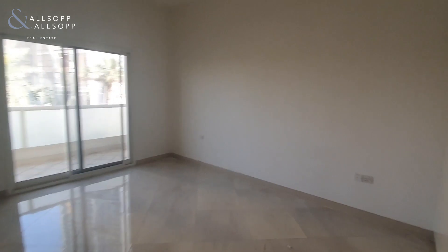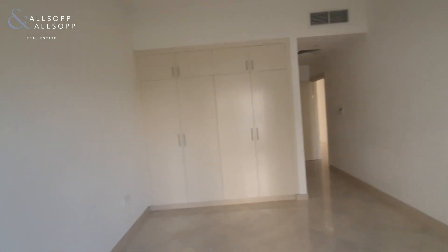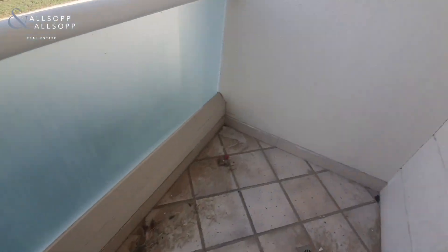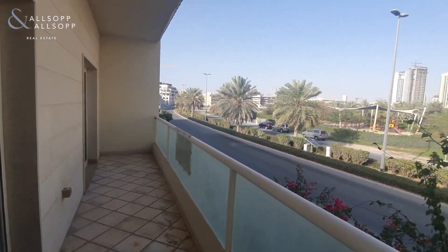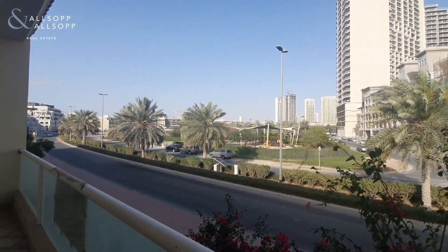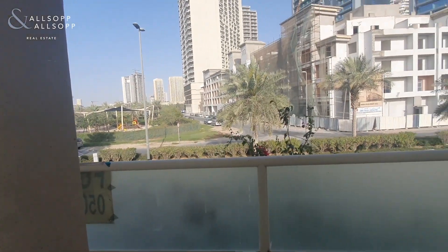Now we'll go through and show you one of the other bedrooms — again fully en suite with a walk-in shower and built-in wardrobe space. This one also opens out onto the front balcony. You can see that you're right in front of one of JVC's 33 landscape parks, and this one has a kids' play area, so it's fantastically positioned if you have a family.